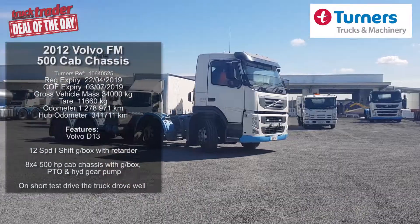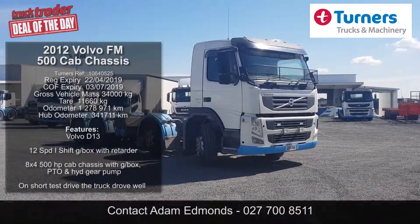Well, here we are today at Turner's Trucks and Machinery in Wiri. Let's go out the back and see what's on the yard and see what's happening on the auction list.